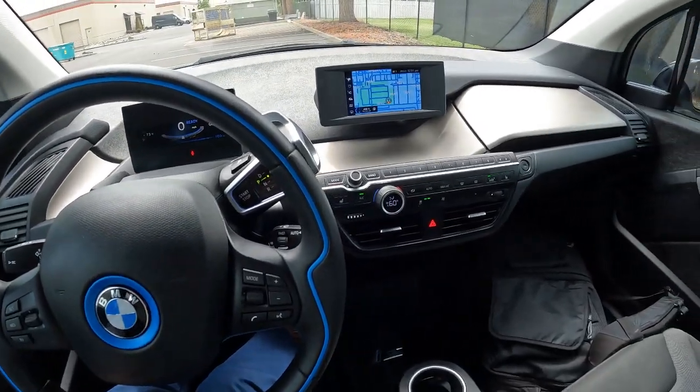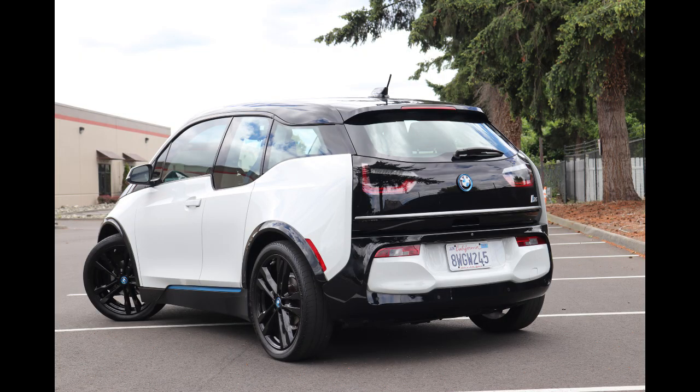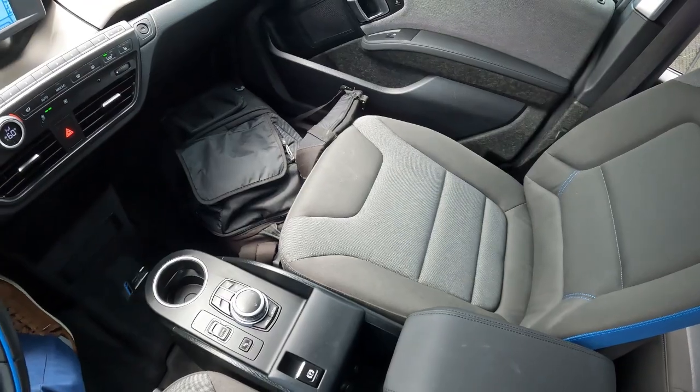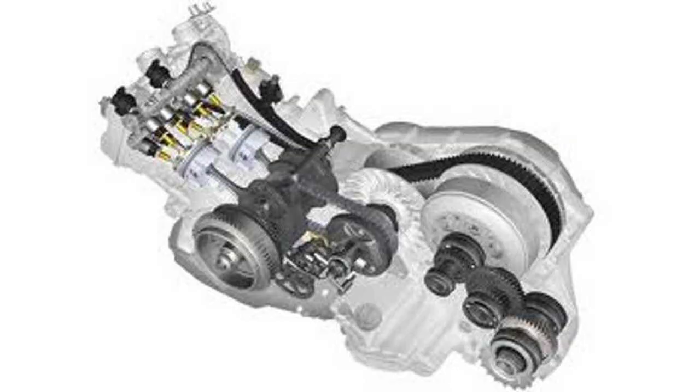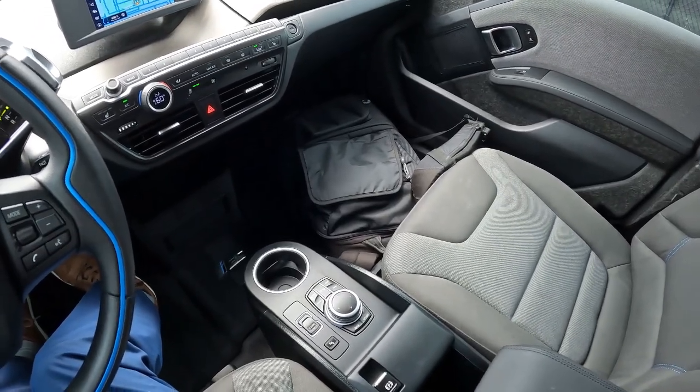Welcome! Today we're going to talk about this lovely 2021 BMW i3 S with a range extender — one amazing battery electric vehicle. This is one of the first completely electric — well, quasi-completely electric because this has an optional gas range extender, but it's built from the ground up to be an all-electric vehicle.